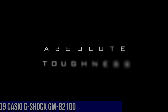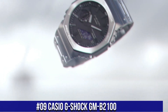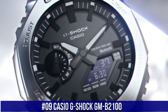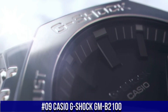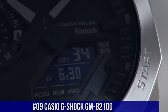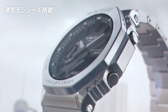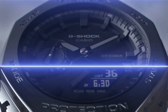Number 9: Casio G-Shock GM-B2100. What a great piece, worth every penny. Type: wristwatch. Reference number: GMB2100D1AJF. Movement: quartz. Dial color: black. Band color: silver. Band material: stainless steel. Display: analog and digital.